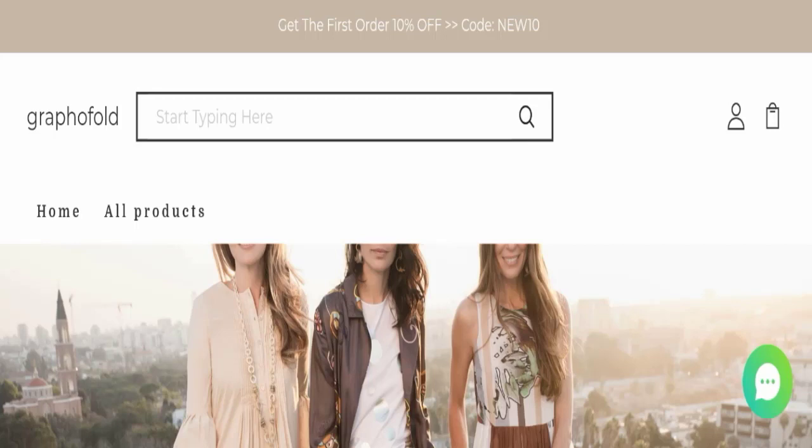Hello everyone and welcome back to my YouTube channel. Today's video is about Grapofold reviews. We are going to provide you with an unbiased review in this video, so please stay connected. If you are going to buy any product from this website, or if you have experienced any fraud on this website, please watch this full video to find out how to get your money back.